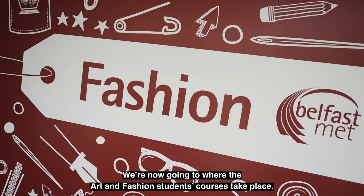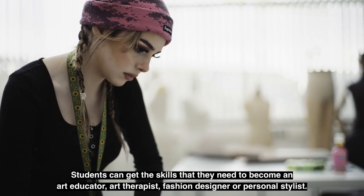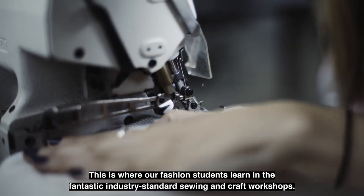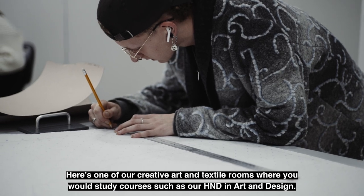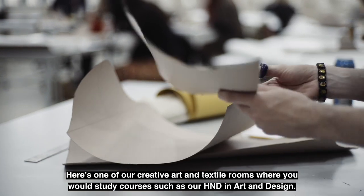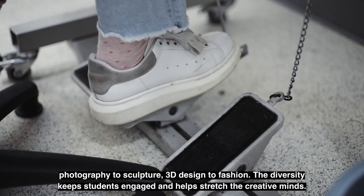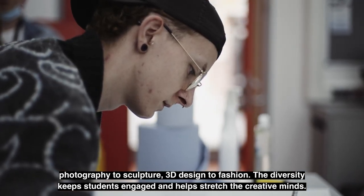We're now going to where the art and fashion students' courses take place. Students can get the skills they need to become an art educator, art therapist, fashion designer or personal stylist. This is where our fashion students learn in the fantastic industry standard sewing and craft workshops. Here's one of our creative art and textile rooms where you would study courses such as our HND in Art and Design. Studying art and design at the college provides you with knowledge in a variety of areas, from photography to sculpture, 3D design to fashion. The diversity keeps students engaged and helps stretch creative minds.